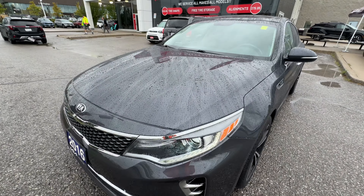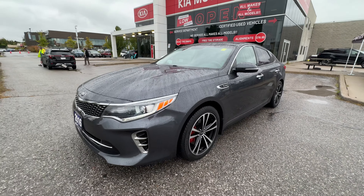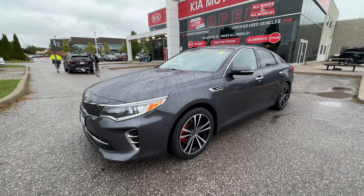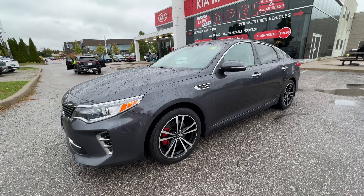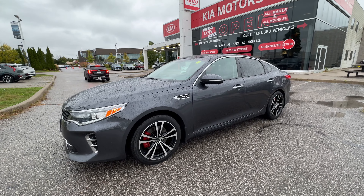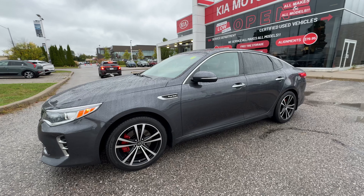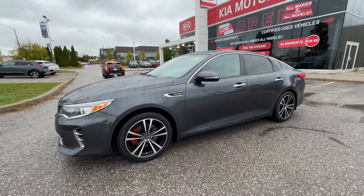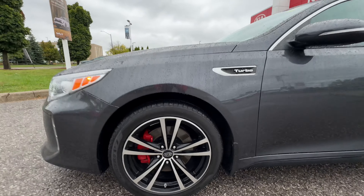Underneath the hood of the Optima we have a 2.0-liter four-cylinder turbocharged engine. You're going to get 240 horsepower and 265 pound-feet of torque out of this Optima — just a fantastic engine with lots of power and a very fun vehicle. Remember the Kia Stinger? This was kind of the early Kia Stinger with this turbocharged engine.